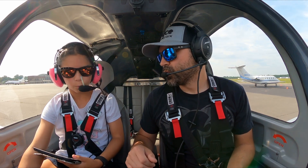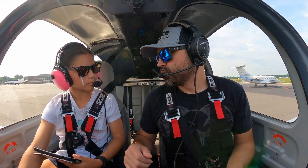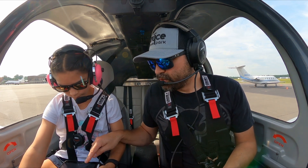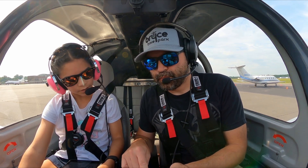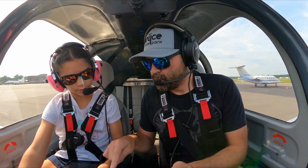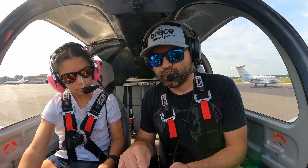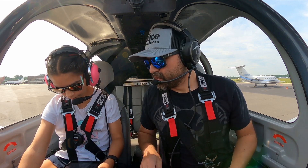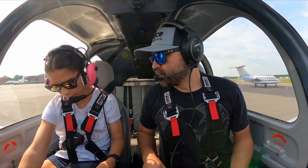We're at Echo. 12 Kilo, taxi via Bravo to runway 16 left. Squawk 4620. Frequency 127.32. Echo, Bravo to 16 left.